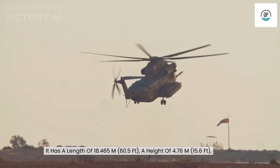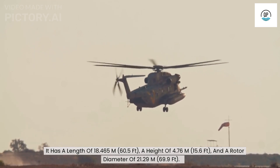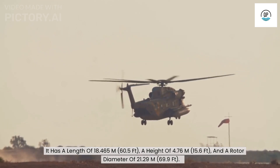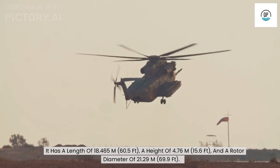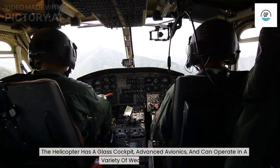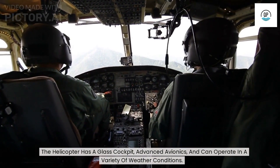It has a length of 18.465 meters, a height of 4.76 meters, and a rotor diameter of 21.29 meters. The helicopter has a glass cockpit, advanced avionics, and can operate in a variety of weather conditions.